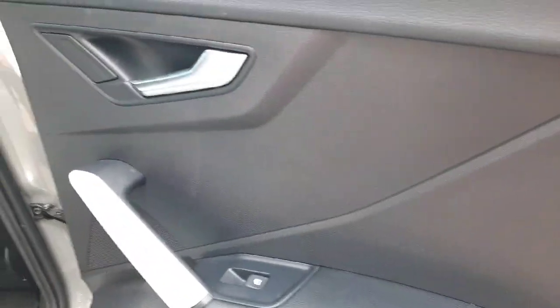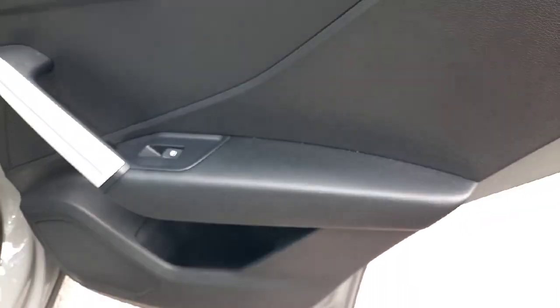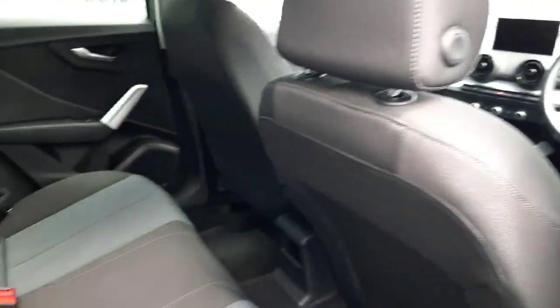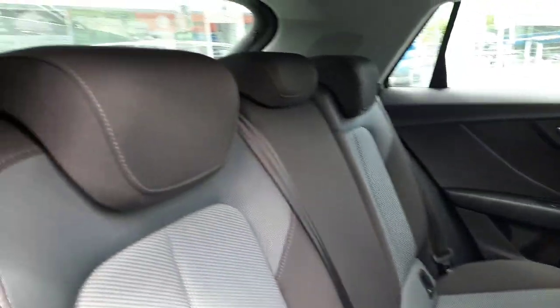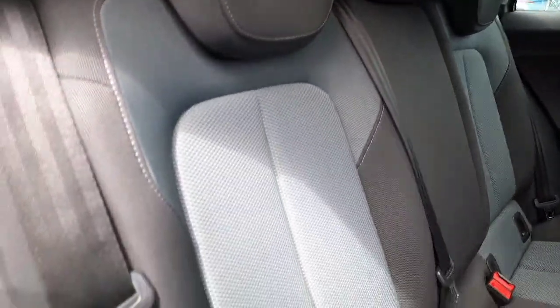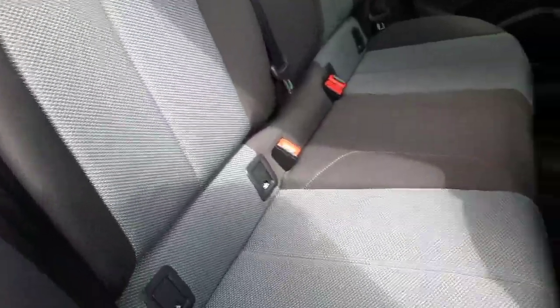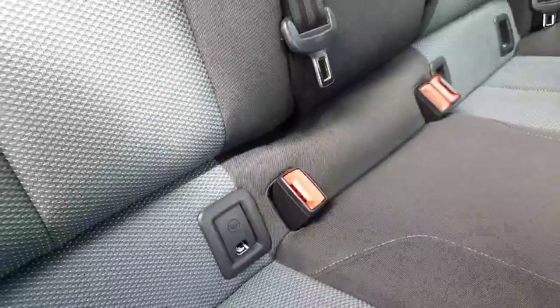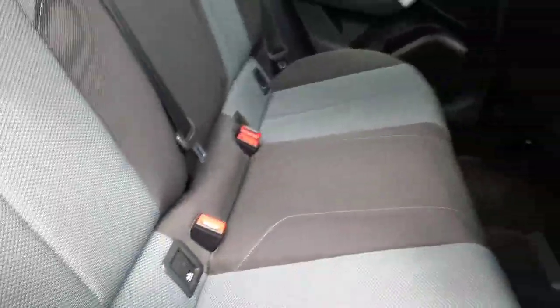Coming into the rear of the car, you'll notice beautiful metallic and leather detailing on the door panels with window regulators installed in every single door. You have cloth interior with beautiful blue stitching matching the blue cloth in the center, and you have your ISOFIX for easy installation of your child car seat.